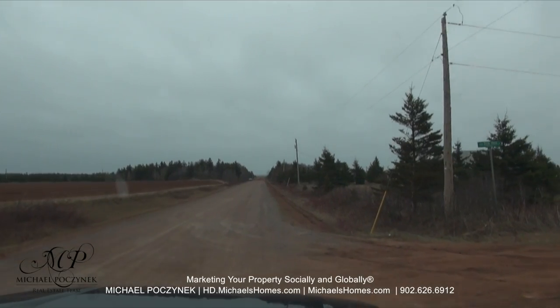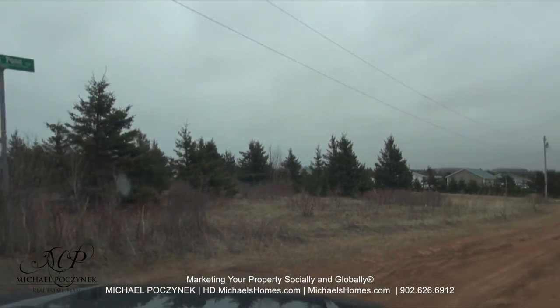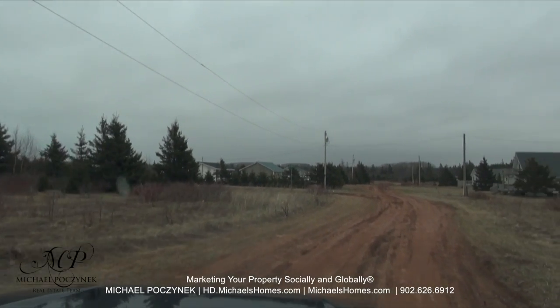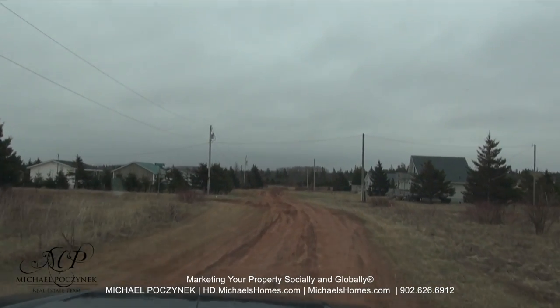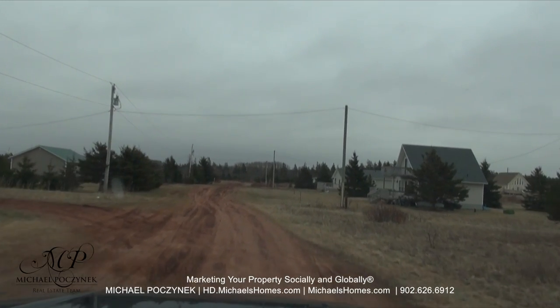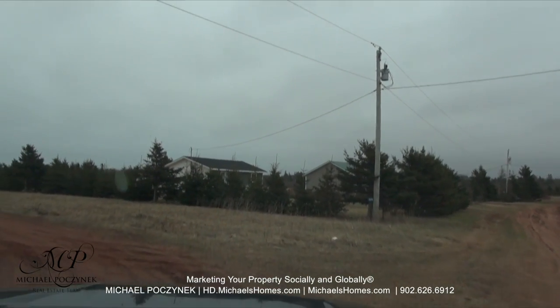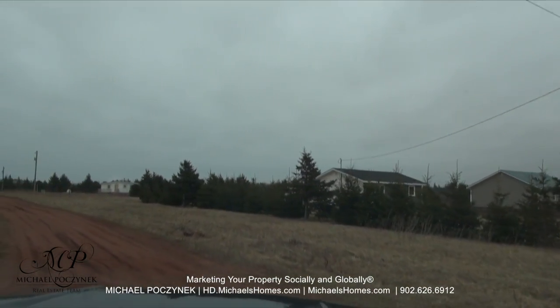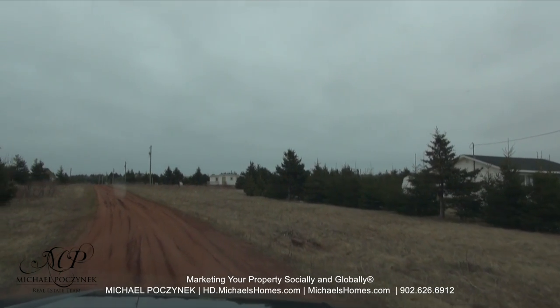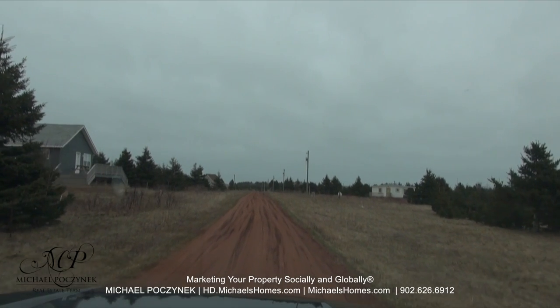Keep in mind this is April, before the roads have been graded. Most people in their right mind will probably not come down here this time of year. I'm just going to go up here a few feet and turn left onto Red Fox Lane.